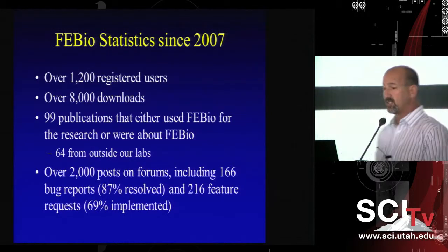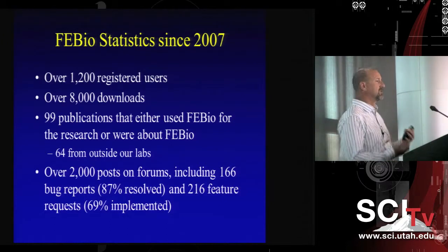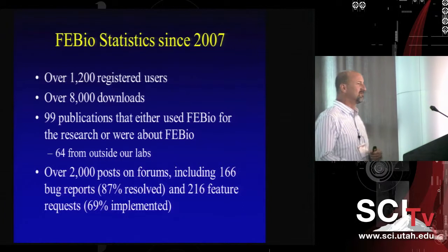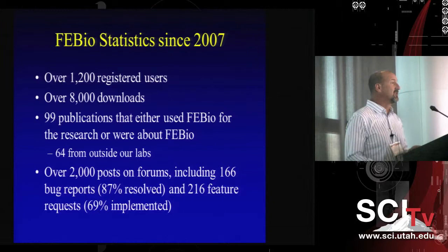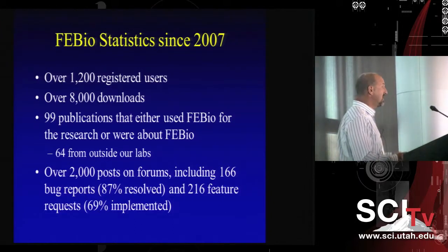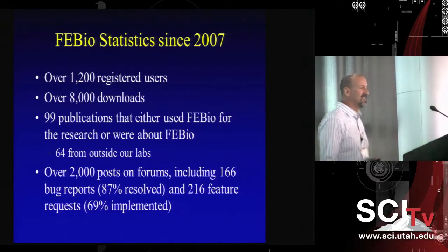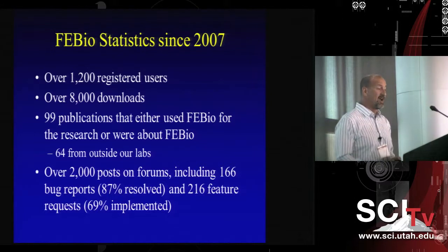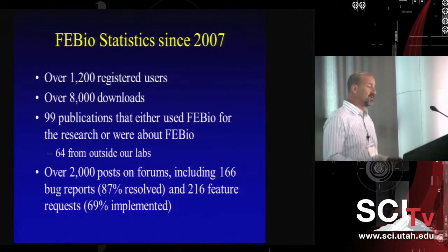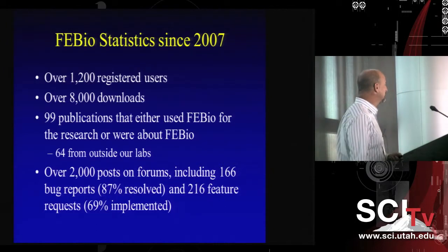The software is going quite well — we have about 1,200 registered users now. For our most recent grant renewal, we compiled a list of 99 publications that use, reference, or are about FEBio. Importantly, 64 of those were not from our lab. We have a forum where we answer questions, with over 2,000 posts, and we've fixed most of the reported bugs.